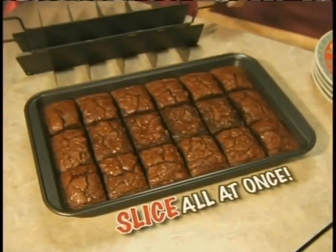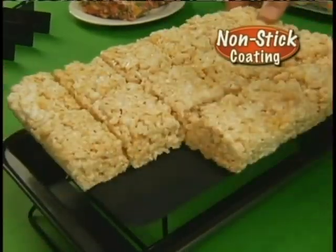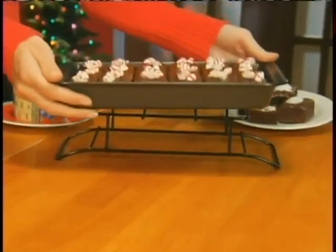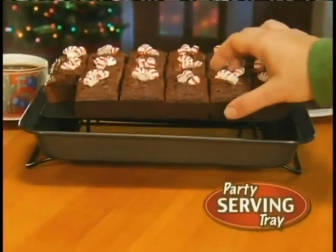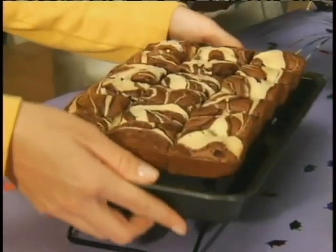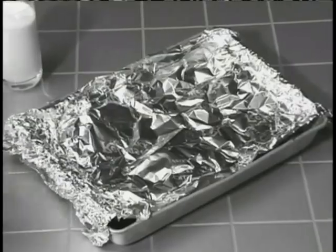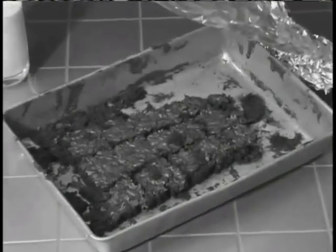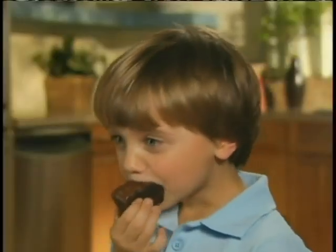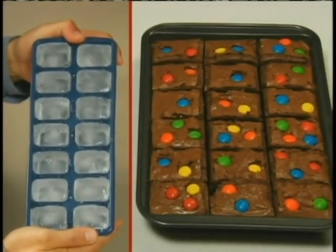18 chocolatey brownies sliced all at once. The unique design and durable non-stick coating means not even 18 marshmallow treats will stick. The bottom and sides separate, so anytime it goes on this rack, Perfect Brownie becomes the sweetest party-serving tray. This patent-pending design bakes each brownie separately, so they're moist inside and chewy outside. If you can make ice cubes, you can use Perfect Brownie Pan.